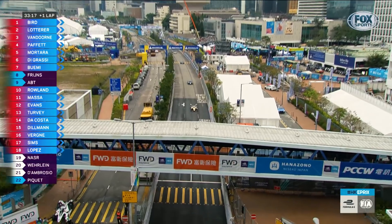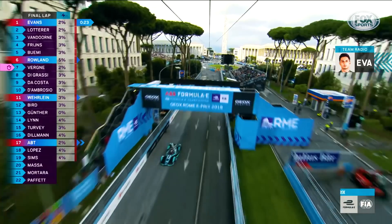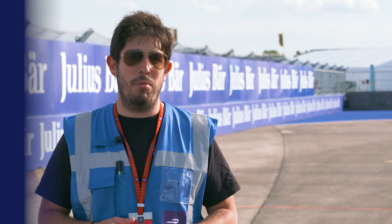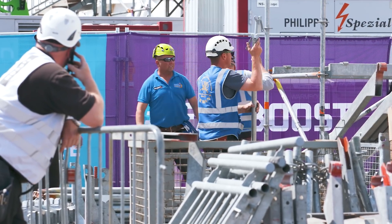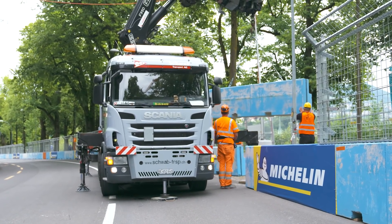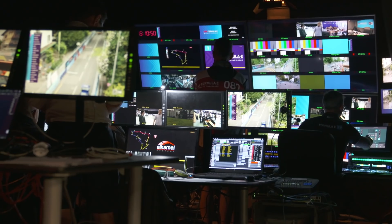Once the design is established, a bigger challenge is building it, especially when you go to the centre of the city where you potentially wouldn't be able to close the road early. We normally have two weeks to build it and one week to dismantle it. The first week would be walls, fences, and some of the absorbing barriers. The second week, which is also the race week, is when we would do all the tech infrastructure, branding, TV broadcast installation, etc.